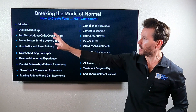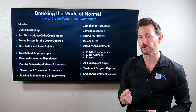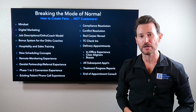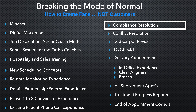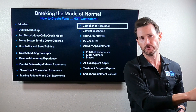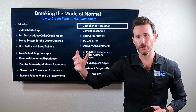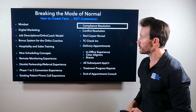This right here is a picture of the whole existing patient experience. It all starts with mindset, culture, and leadership — it always does. Digital marketing is a big piece: how do you do video marketing to the people who have already bought from you? This course in particular is going to hit on compliance resolution — how do we take patients that are not compliant and get them to become compliant fans of your practice? And also, how do we keep people that are already compliant and doing great? Because as humans, we get very reactive.